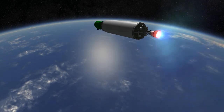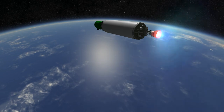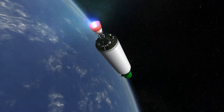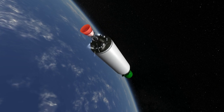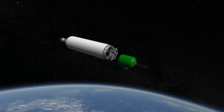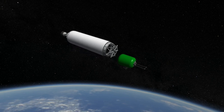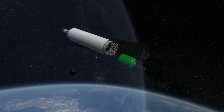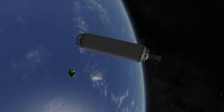As of the recording of this video, the Atlas V has an amazing success rate with 65 launches and 64 successes, with one partial failure due to a leak on the second stage which caused the stage to shut down early and the payload to be placed in an incorrect orbit. That partial failure was still deemed a success by the customer, which was the National Reconnaissance Office. On that note, thank you for watching this rocket profile of the Atlas V.